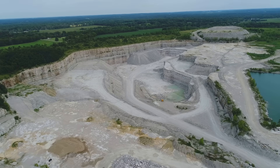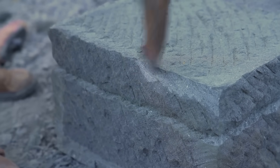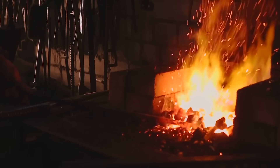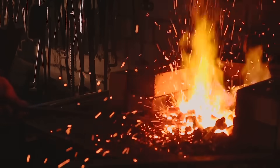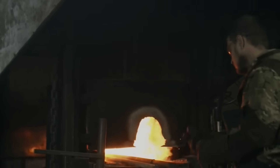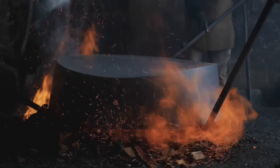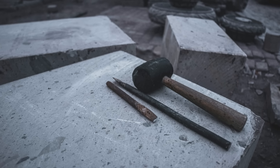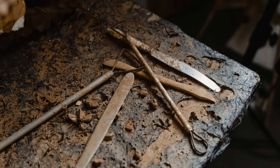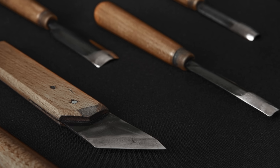The sheer scale of this operation is almost beyond comprehension. Millions of chisel strikes, echoing for decades under the Egyptian sky. The copper would dull, needing to be reforged and resharpened endlessly — a constant cycle of use and renewal. This process speaks to a profound understanding of metallurgy and logistics. They had to mine the copper, smelt it, shape the tools, and distribute them to a workforce the size of a city. The copper chisel wasn't just a tool; it was the foundational technology of an entire monumental enterprise, the first critical link in a chain of ingenuity that would ultimately reach for the stars.